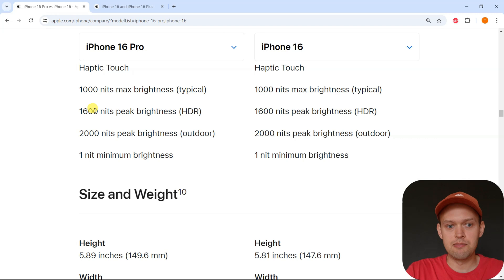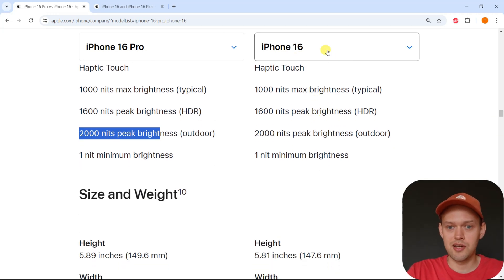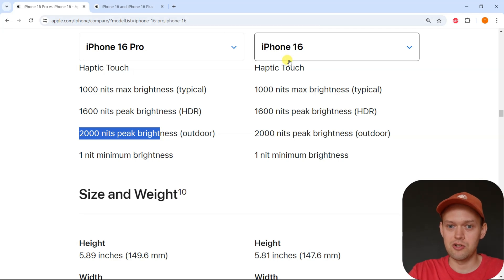However, the display on the iPhone 16 is still really good this year. We get pretty much the same peak brightness as on the iPhone 16 Pro, and we also get 1 nit minimum brightness. But I don't know why they haven't included 120Hz, because literally $200 or $300 budget phones these days have 120Hz — so there's really no excuse not to include that in the iPhone 16.